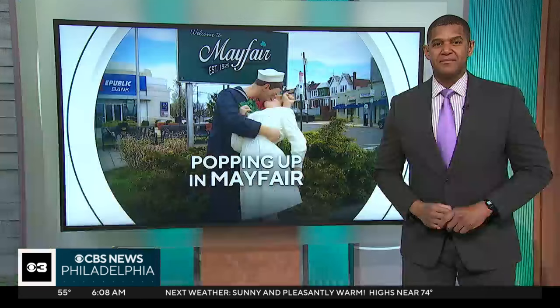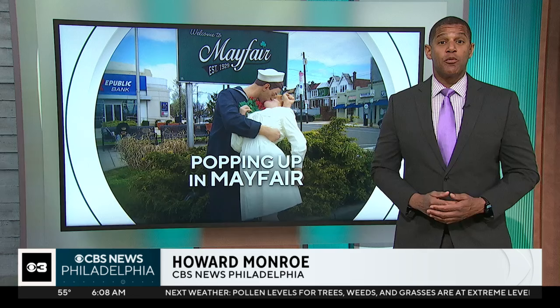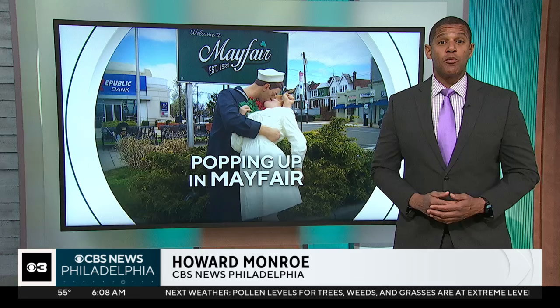Come to Mayfair and check it out. You can see these sculptures through mid-September. Donnie says his hope is that it will bring happiness to the people who live in Mayfair and also attract some new visitors. I just love this — I have a feeling it's going to be a popular spot, a nice Instagrammable spot.